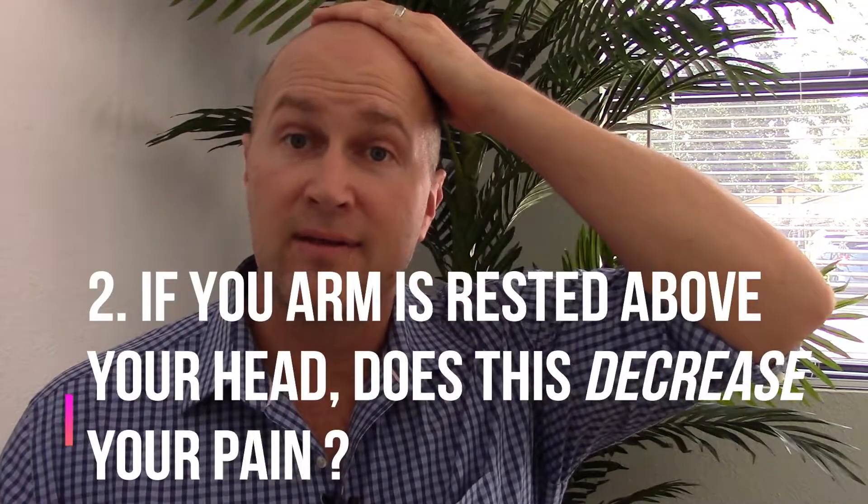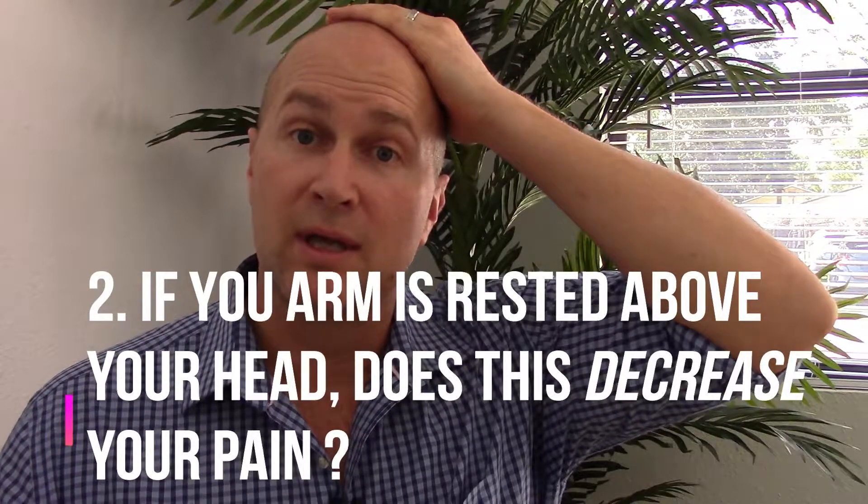A second way: a lot of people say when they're laying down in bed with their arm above their head, they have a relief of symptoms. There are some other causes of this, but if you have a true case of thoracic outlet, a lot of times when your arm is relaxed and above your head, you'll report a decrease in symptoms.